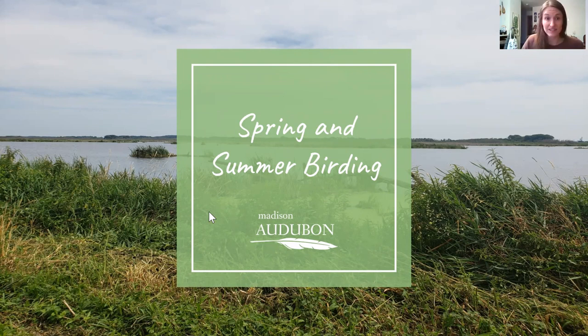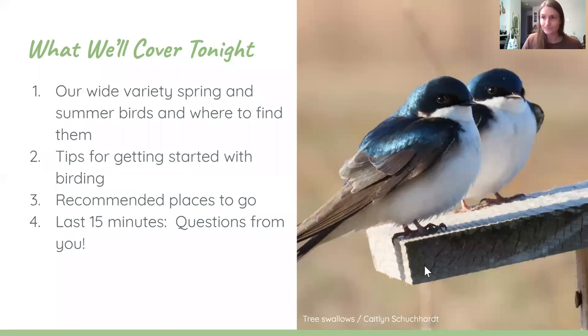The bulk of what we're going to be doing is looking at the wide variety of species we can find here in Wisconsin. I'm going to go through a bunch of birds — I won't talk about each and every one, but we'll cover broad groups. We'll also talk about getting started with birding, which is a really fun, rewarding hobby you can start very easily, and then some recommended destinations.